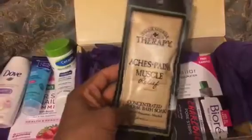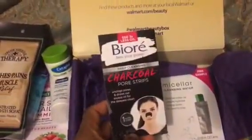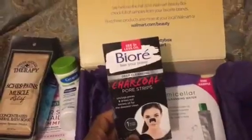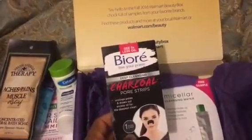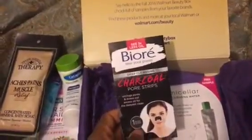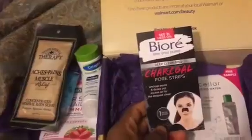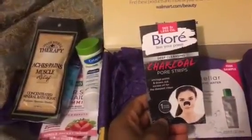Another product I was excited to try was the 'See 3 Times Less Oil' — the BioRé Free Your Pores Deep Cleansing Charcoal Pore Strips. It says it unclogs pores and draws out excessive oil for the deepest clean. This is a one-nose strip, I've never received this product before, and I'm excited to try it.